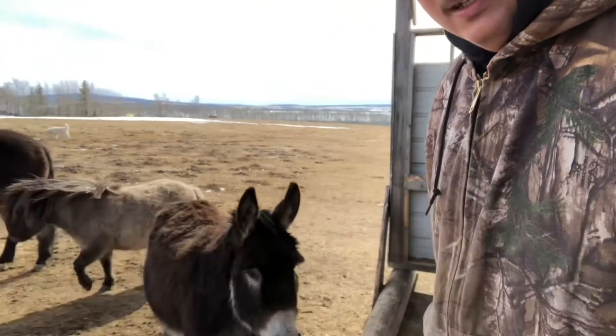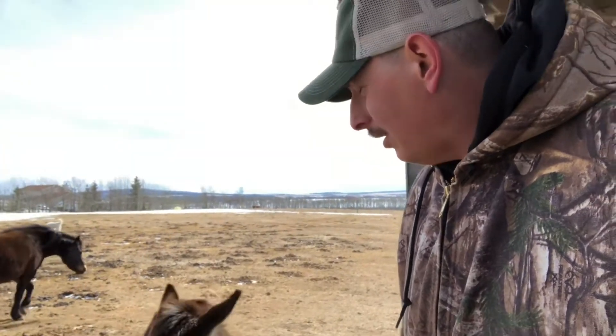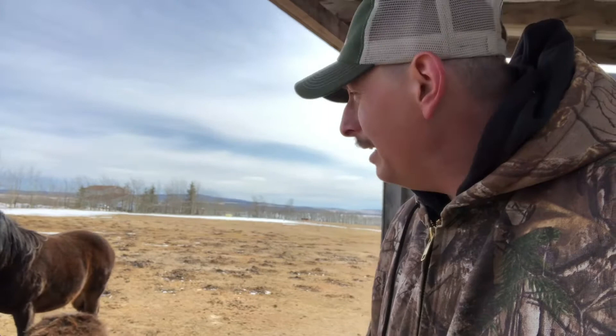We'll see. We'll just get done lambing and then we should have a baby miniature donkey on the ground. It'll be interesting to see the coloring because Elsie is a chocolate brown whereas Eeyore is a flat gray, so that's going to make for some interesting colors for sure.